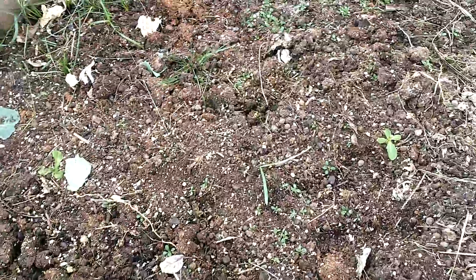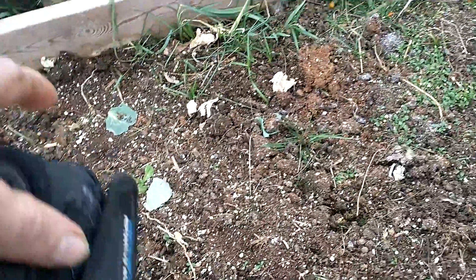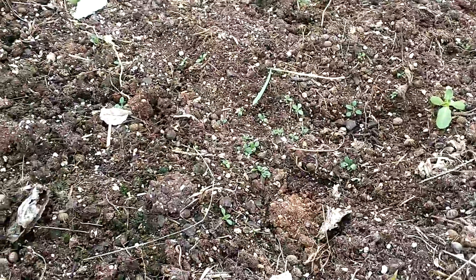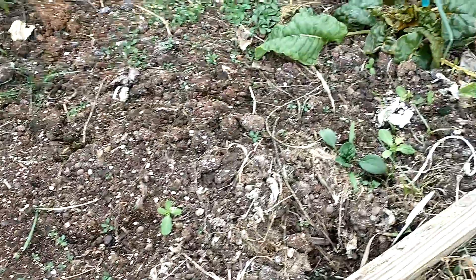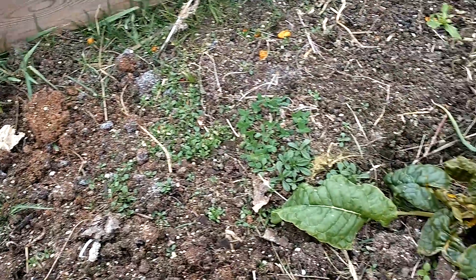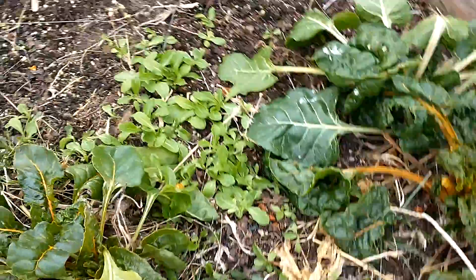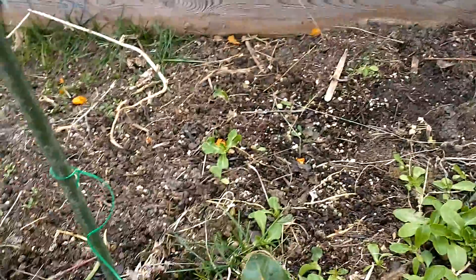Not much sprouting up here. I did plant some stuff — there's some old thing I don't even know what that was. I planted some stuff down through there and I don't think any of it's growing.